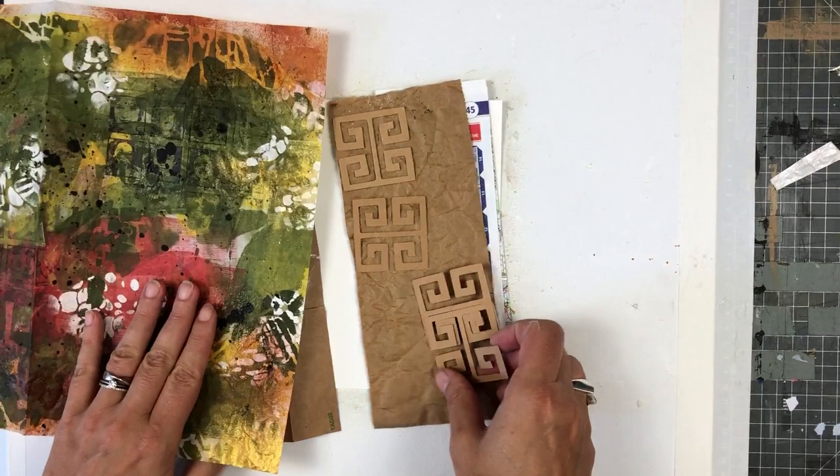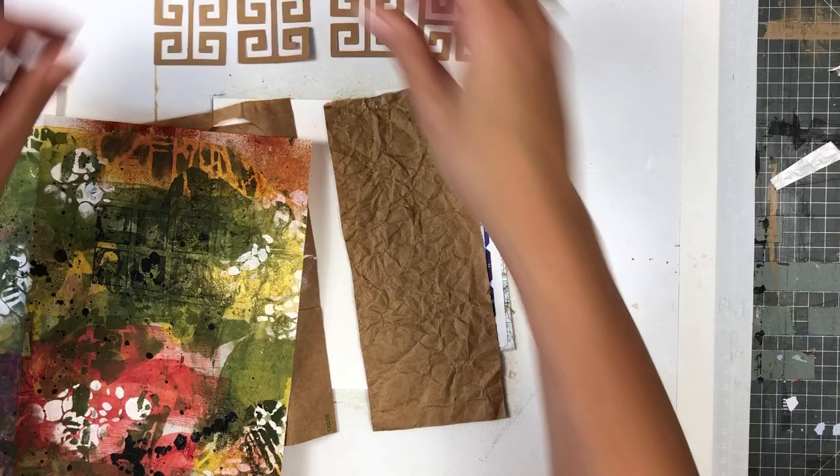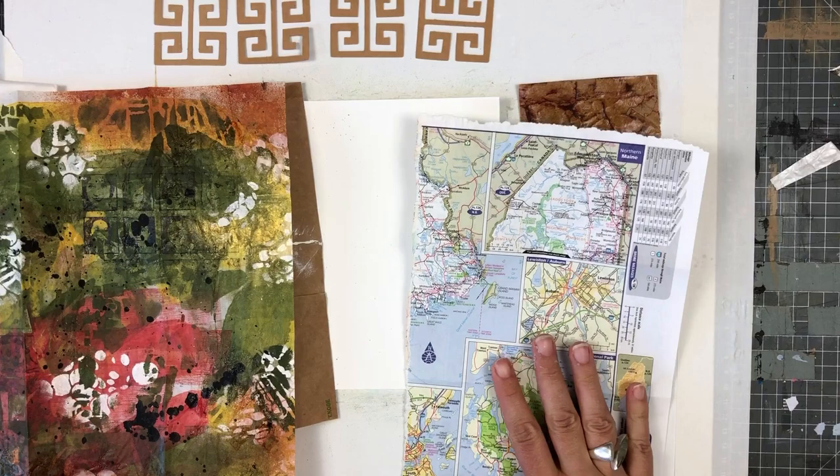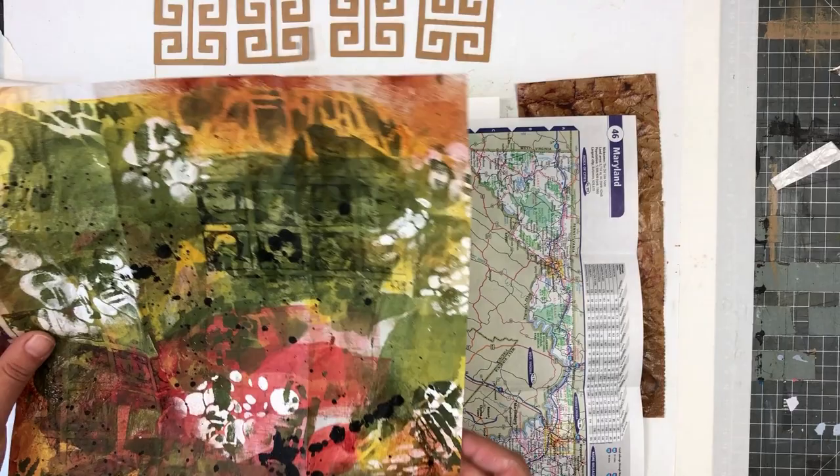As you can see, most of the papers here have similar color and value. So the challenge here is how to create an interesting composition with these collage papers. But first let's clarify what value means in art.